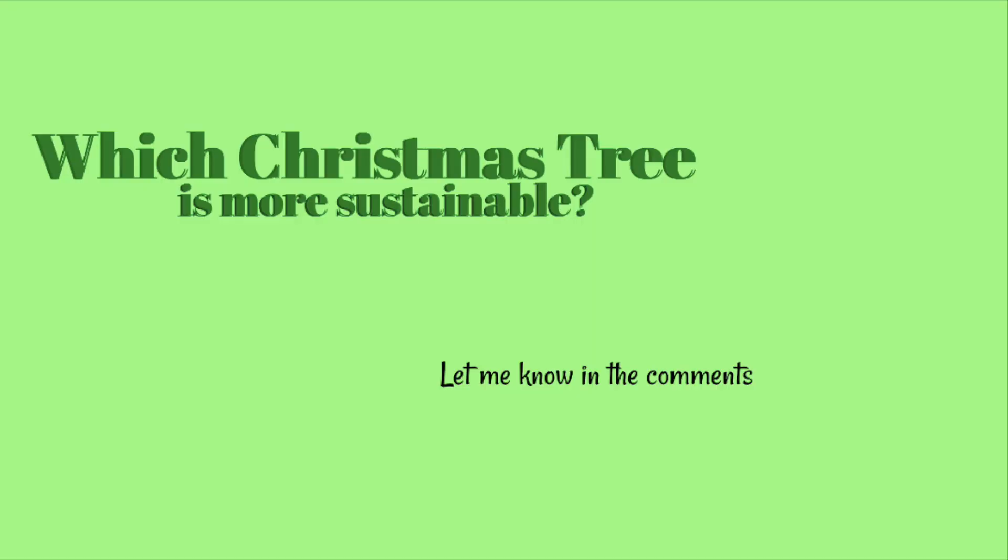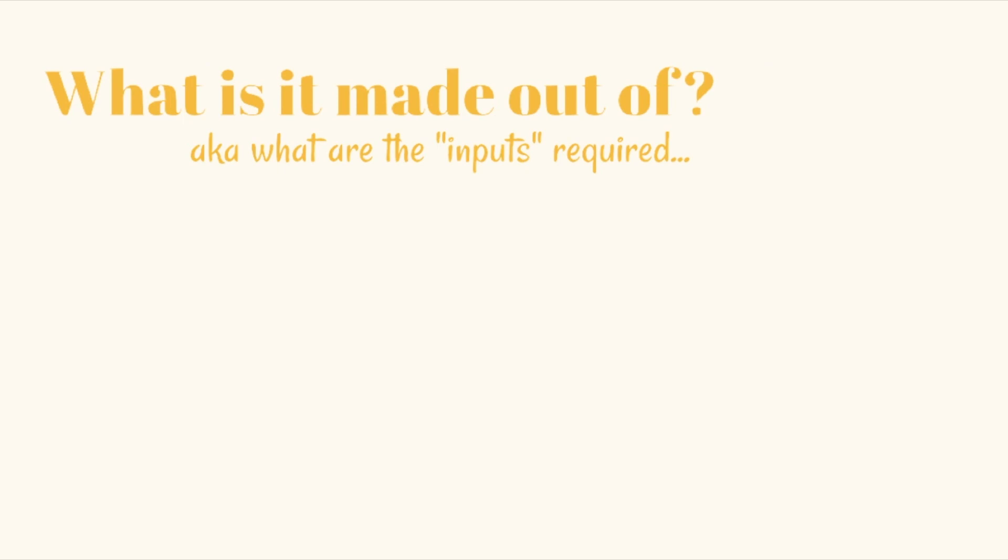And that is: which Christmas tree is more sustainable, more eco-friendly, or the better choice for the environment in general? Now there are a few questions I asked myself whenever I thought about making this video that we need to take into consideration to decide which one of these trees is more sustainable. The problem is that we'll be comparing basically apples to oranges because the concerns with a real tree are very different than the concerns with an artificial tree.